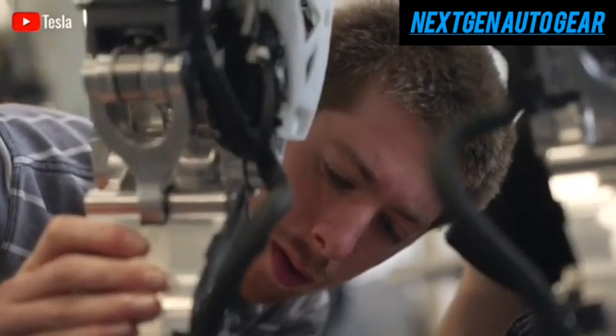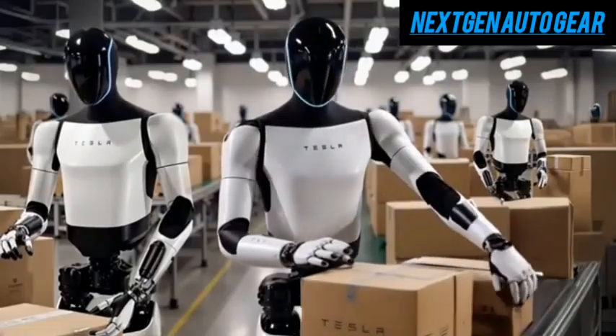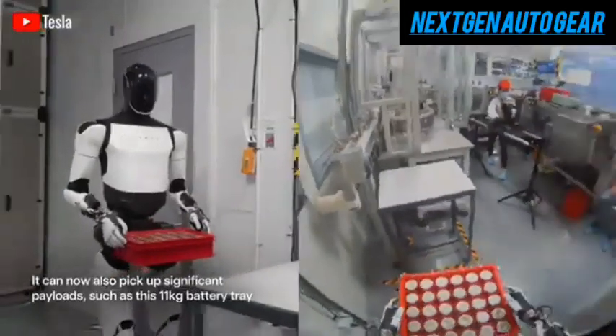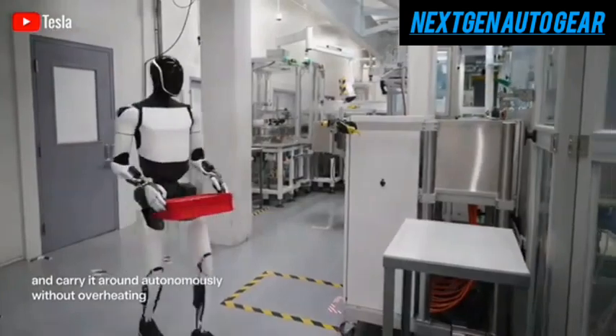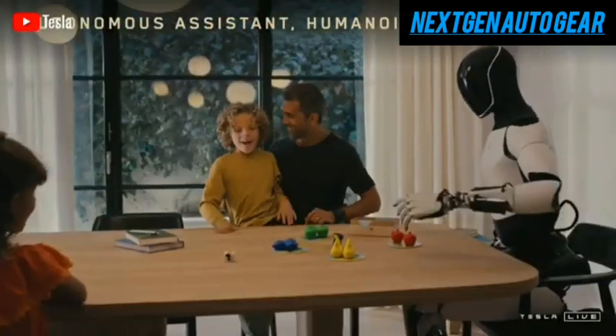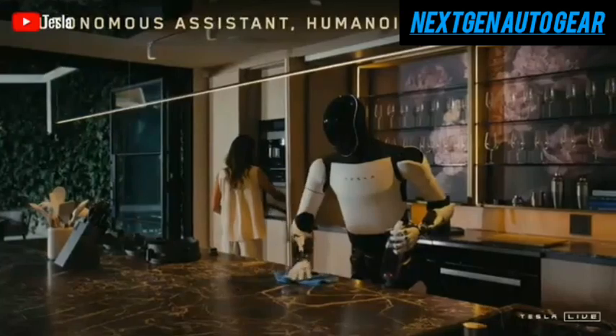Musk's vision isn't limited to industrial applications. He envisions a future where every household owns one or more Optimus robots, fundamentally changing how humans interact with technology. Optimus is not just another product in Tesla's lineup — it symbolizes the company's deep investment in both robotics and artificial intelligence.